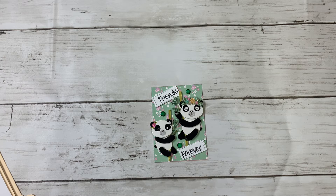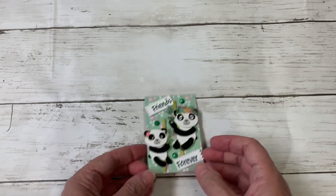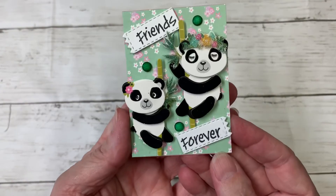I will put a link down below to Karen's video. All she's asking for is an ATC card. She wants you to be a subscriber, 18 years or older, and this is open to US only. She's going to do the drawing on the first day of summer, which is June 21st. If you send her an ATC card, she will send you one back in return — so that's so sweet.